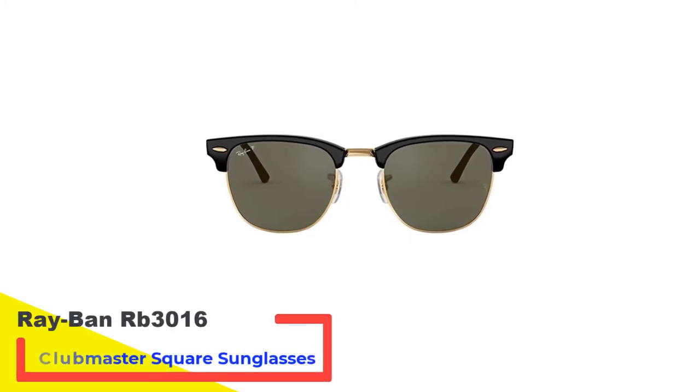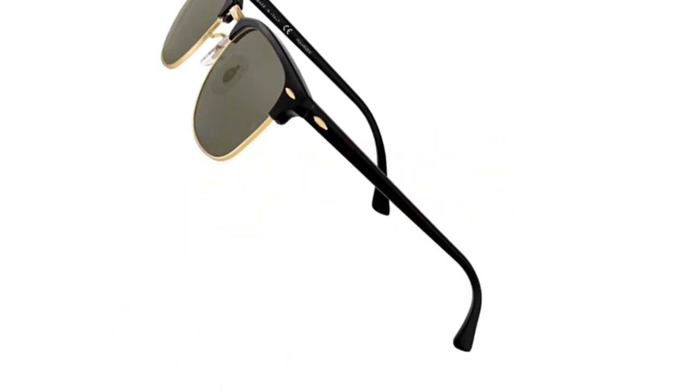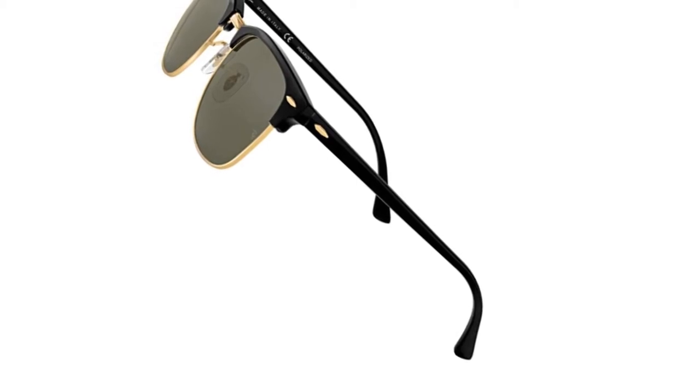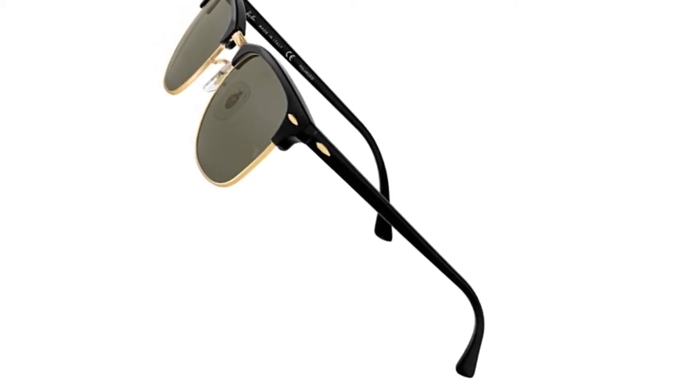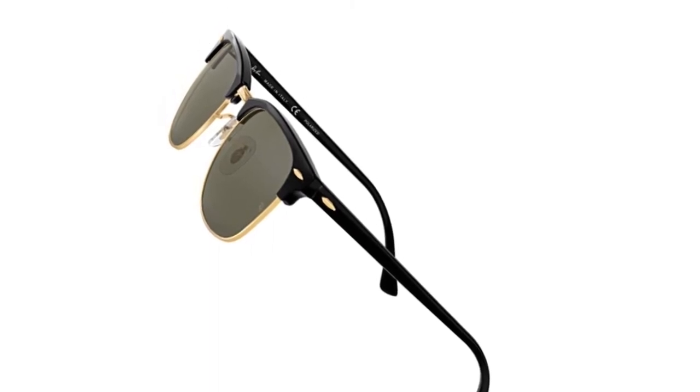Number 1: Ray-Ban RB3016 Clubmaster Square Sunglasses. Thick glass lenses held by an aluminum frame make the Ray-Ban Clubmasters an easy, nearly indestructible choice for people on the move. And while they're still among the more popular and arguably tired designs, they at least give the aviator and wayfarer shapes a rest.